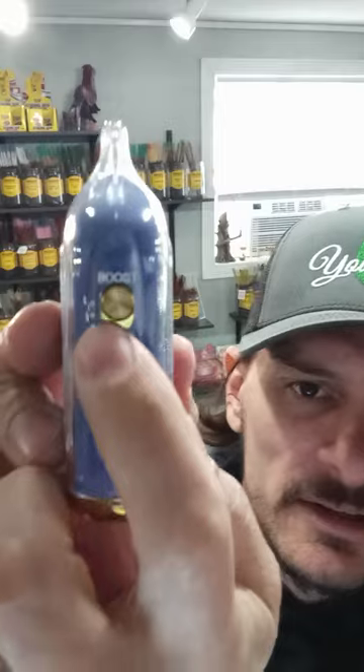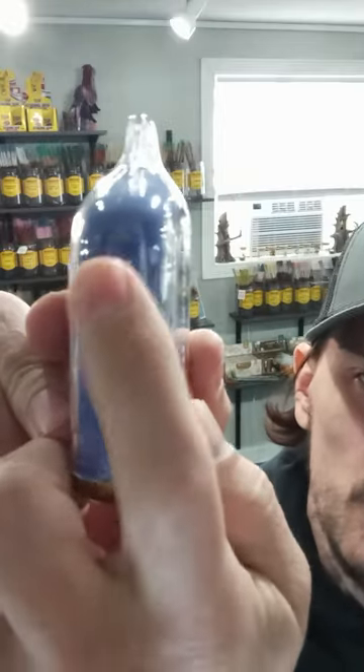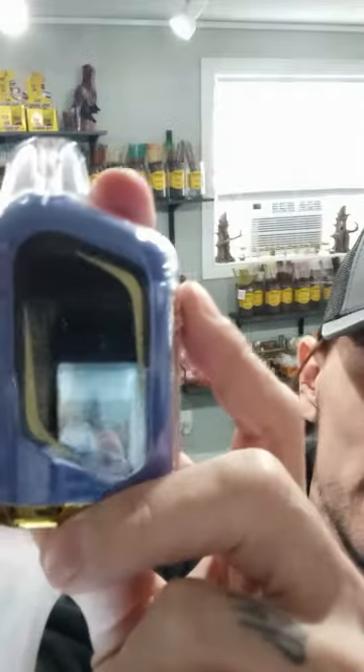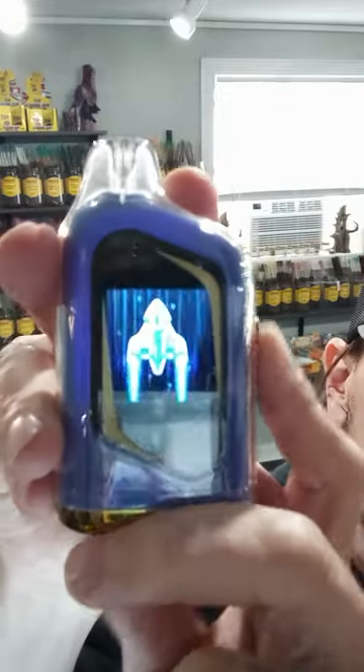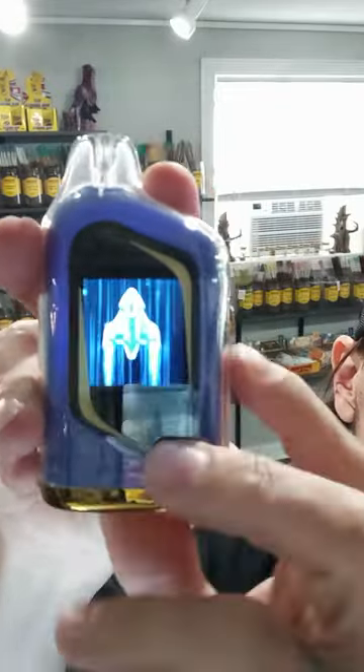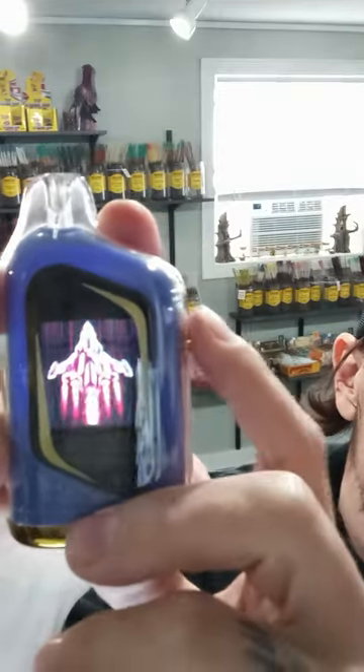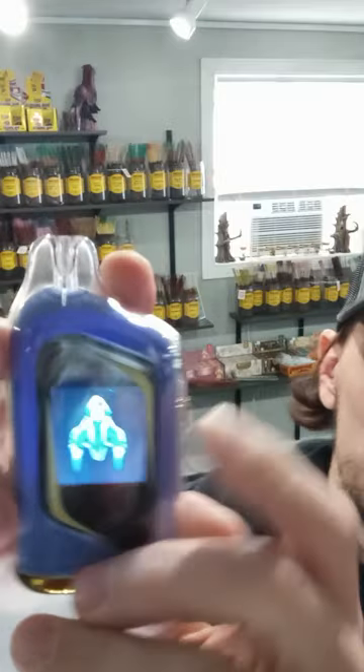Right here there is a boost — a flavor boost: one, two, three modes. Here's where the screen is. I'll turn this all the way down to low. You can see the screen, then turn it up one and see how it changes. I tried another one — a shortcake flavor — that was honestly disgusting. I hated it, it tastes like ass. So we'll see how this mixed berry one is. Alright, here we go — mixed berry, Velocity, 2,500 puffs.